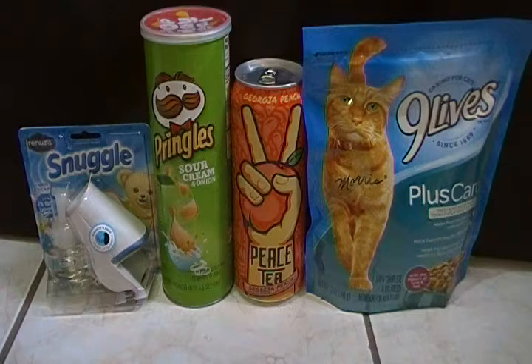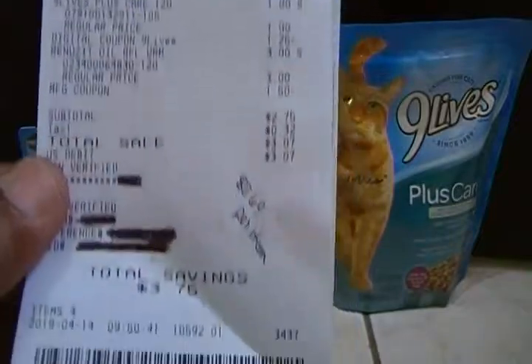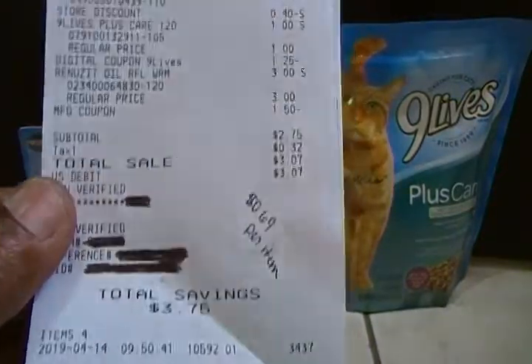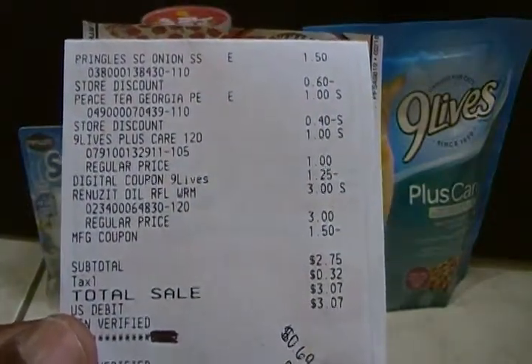The Nine Lives cat food was one dollar — it is on the pet aisle, not the dollar aisle. I had a clip coupon for a dollar twenty-five off, and I'll be giving that item to a co-worker because she has two cats. After all my coupons and clip coupons, my out of pocket was two dollars and seventy-five cents, and I saved three dollars and seventy-five cents. The items were roughly sixty-nine cents each.